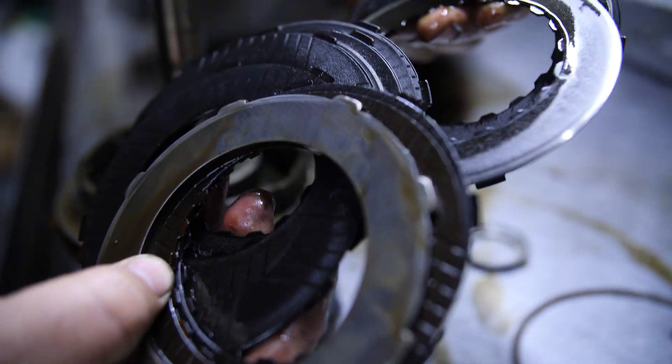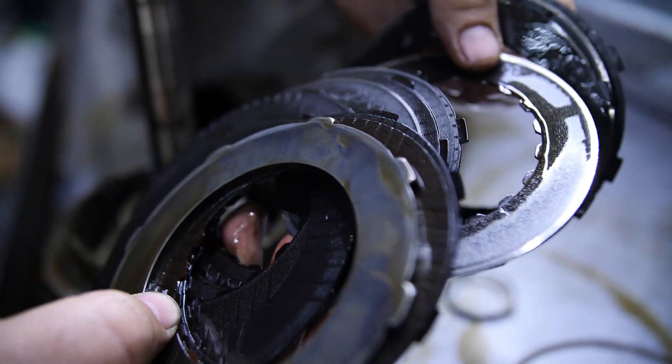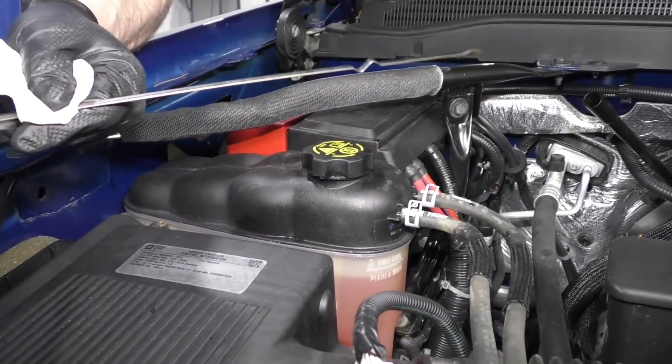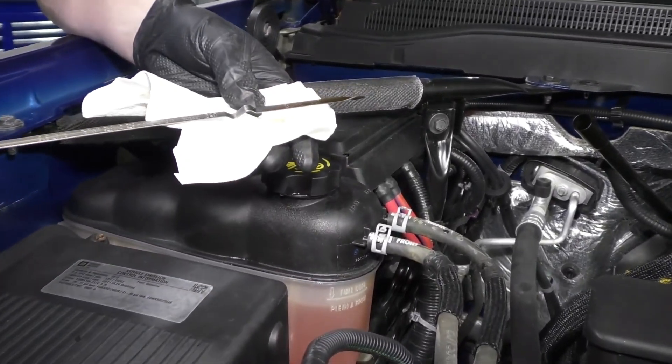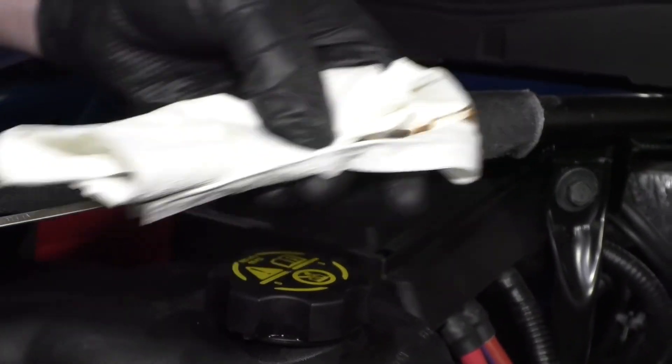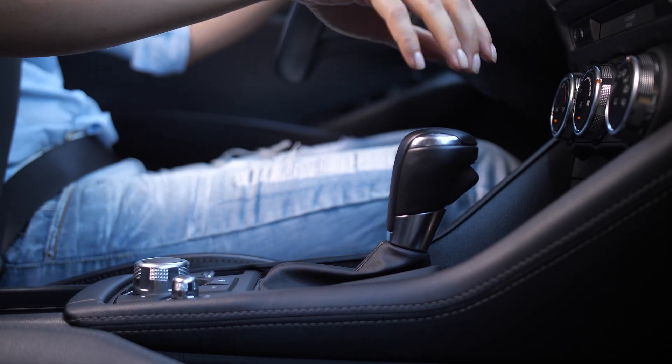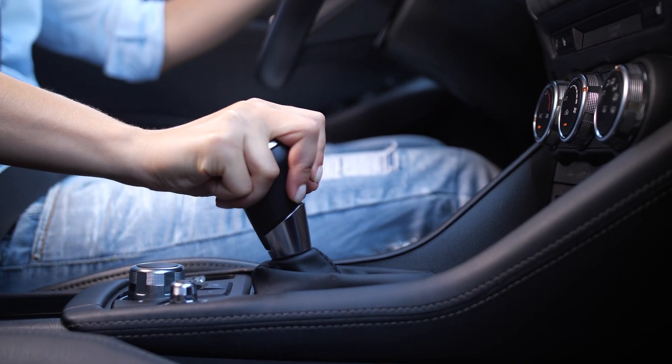In most cases, checking the transmission fluid is very simple. Use the dipstick located in the engine bay or consult your service manual to check the fluid level. Keep in mind that the transmission system is sealed, so if it isn't leaking, the fluid shouldn't vanish. You must fix any leaks to avoid having the same issue again.